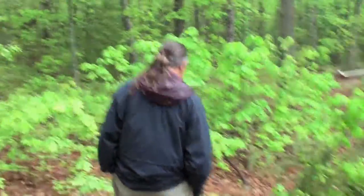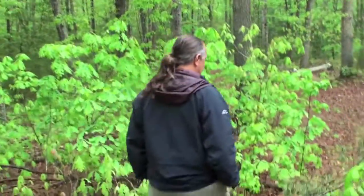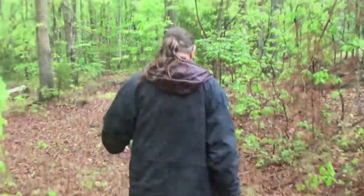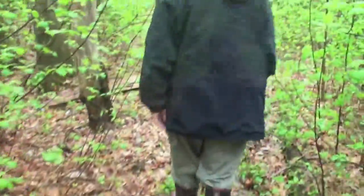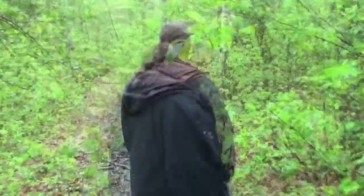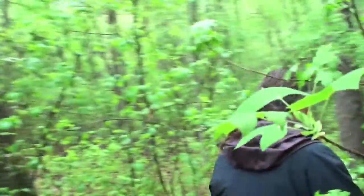We're heading down the road of extinction. Here we are in Caroline County, Virginia, going to the northernmost pitcher plant bog in Virginia, down to two plants. The site has declined from ten plants in 1990 to two plants in 2010.